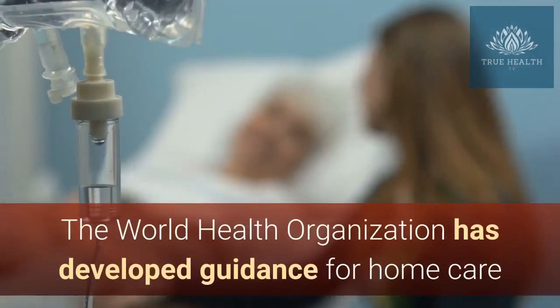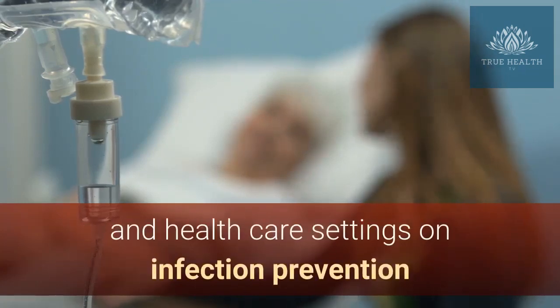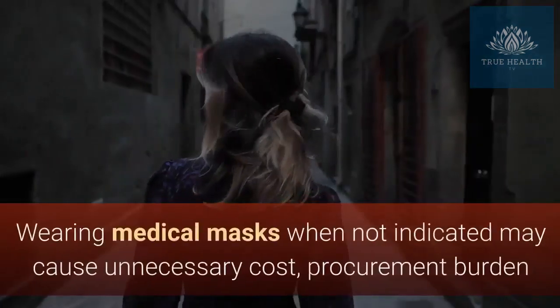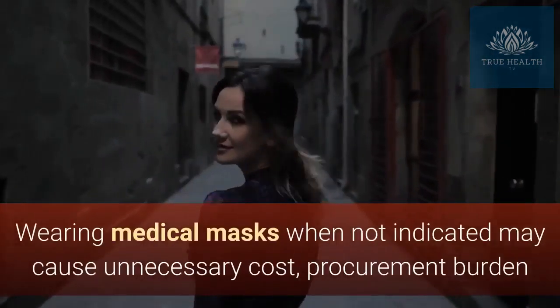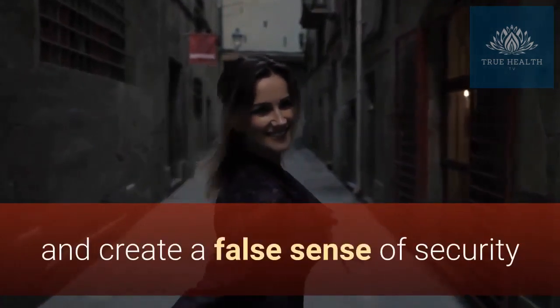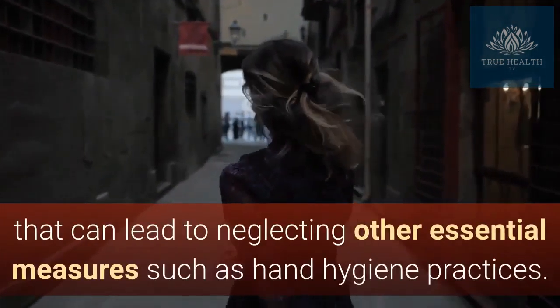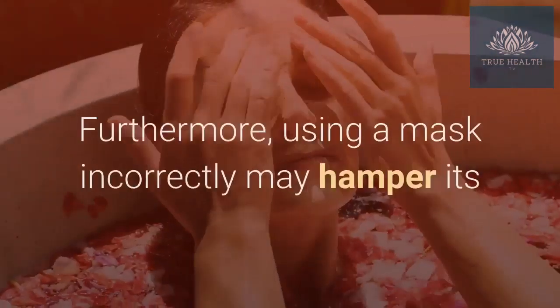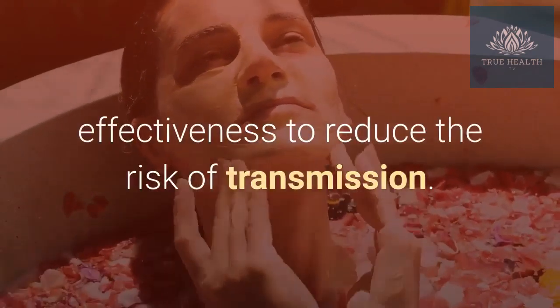The World Health Organization has developed guidance for home care and health care settings on infection prevention and control strategies for use when infection with 2019 NCOV is suspected. Wearing medical masks when not indicated may cause unnecessary cost, procurement burden and create a false sense of security that can lead to neglecting other essential measures such as hand hygiene practices. Furthermore, using a mask incorrectly may hamper its effectiveness to reduce the risk of transmission.